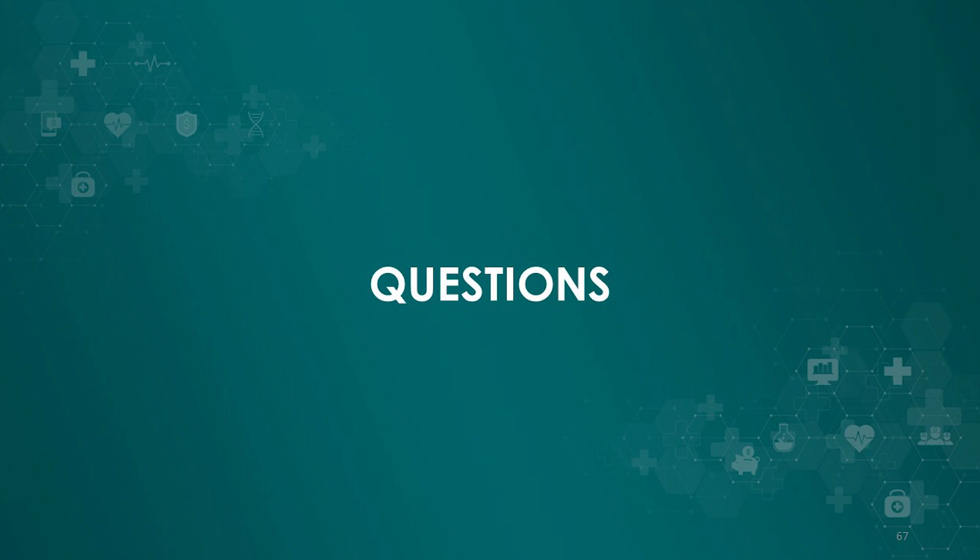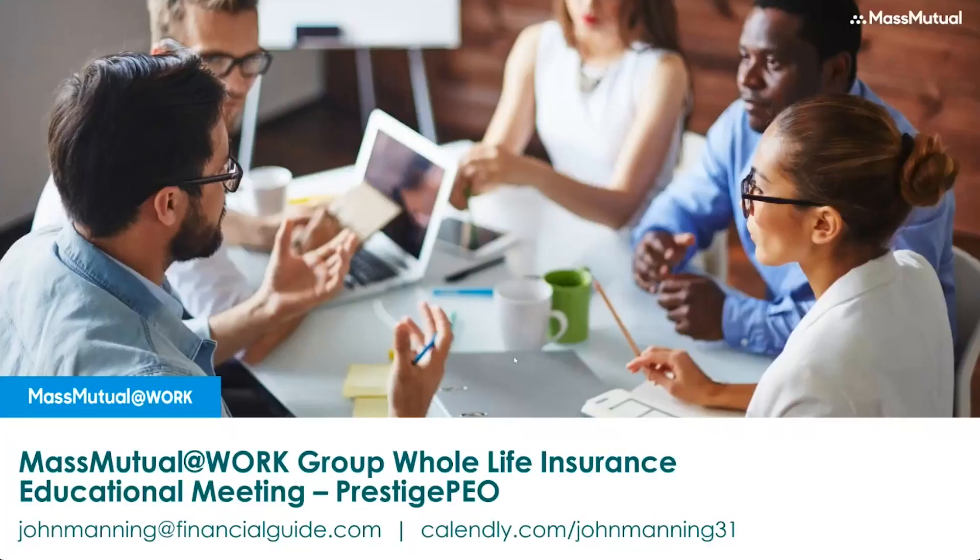The remaining questions will either be addressed by John or at the end if time allows. Now John will share the products that Mass Mutual offers during open enrollment season. Thank you very much and good morning everybody. Thank you for allowing me the time to share this program — Mass Mutual and Prestige have teamed up to offer all employees a unique opportunity, and Prestige really stepped out by offering something that many other PEOs do not.